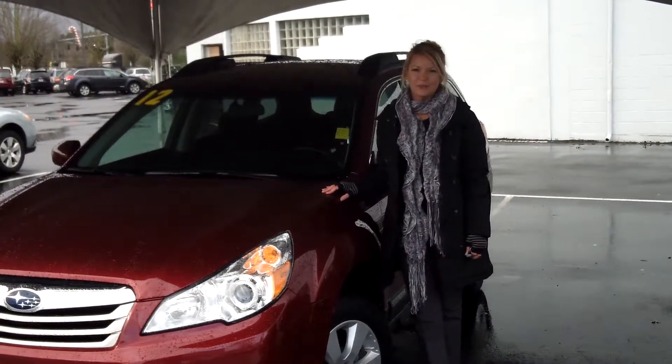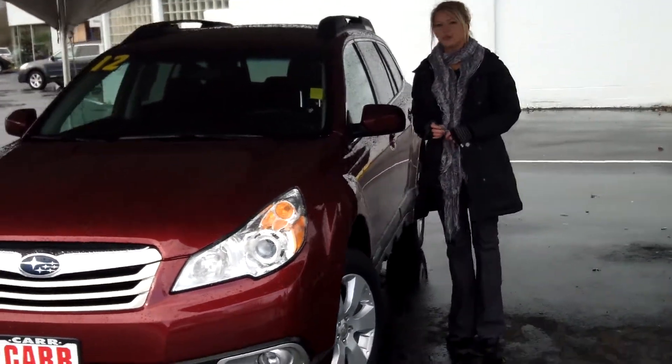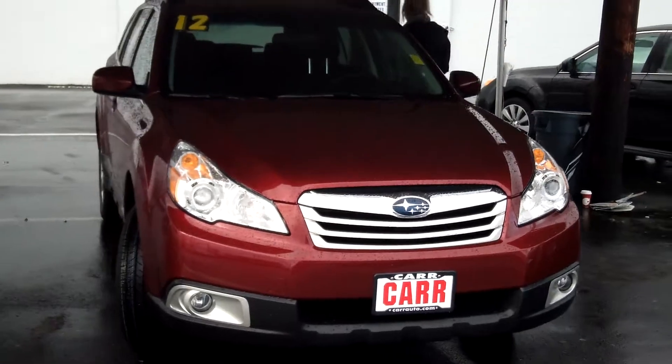Hi, this is Lacey. I'm here at Car Subaru in Beaverton. Thanks for clicking on that link. This is your virtual tour of the 2012 Subaru Outback. The stock number for this vehicle is SP2837.